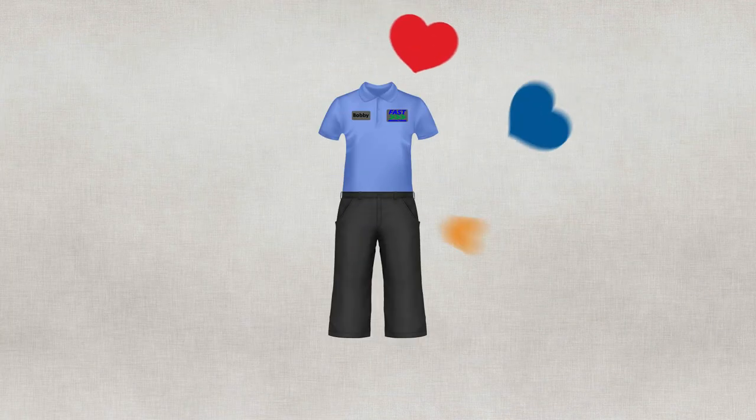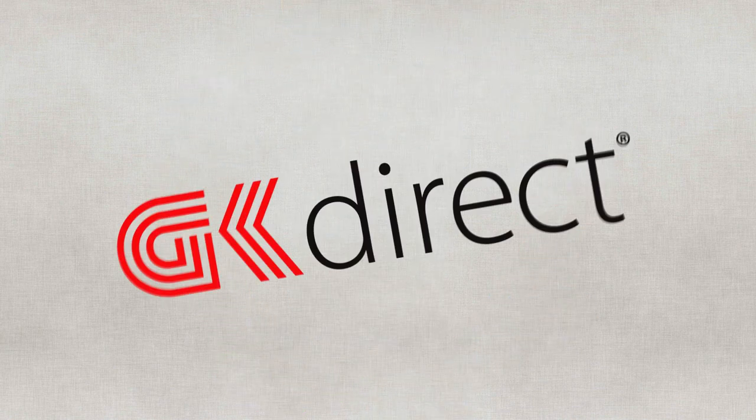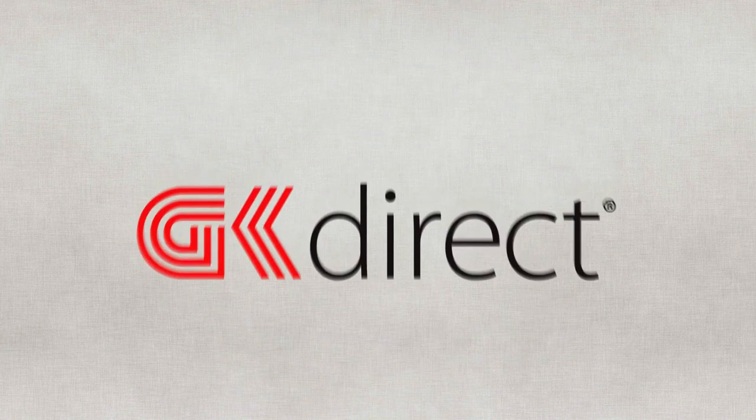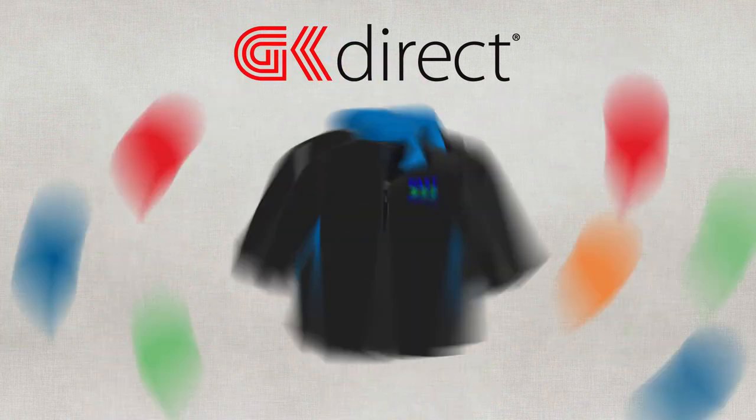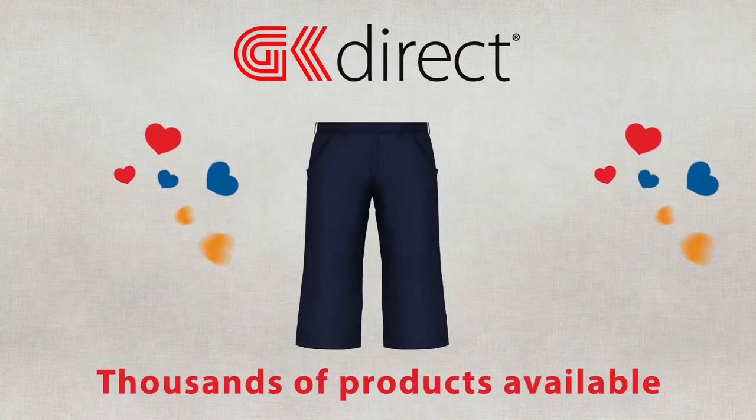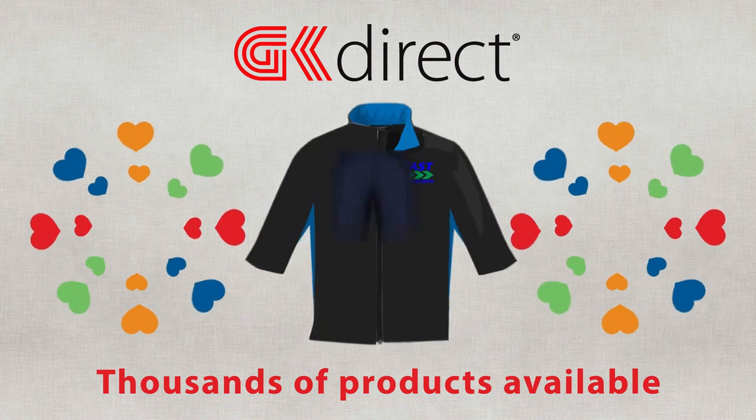And since you like the uniforms and service that much, did you know we also offer a purchase program for if you have an upcoming trade show, company picnic, or any other event? With products available for purchase, you are sure to find the right style.